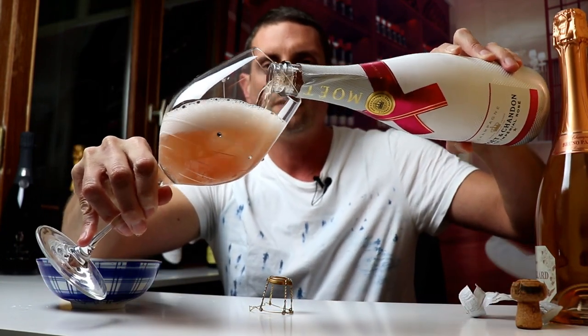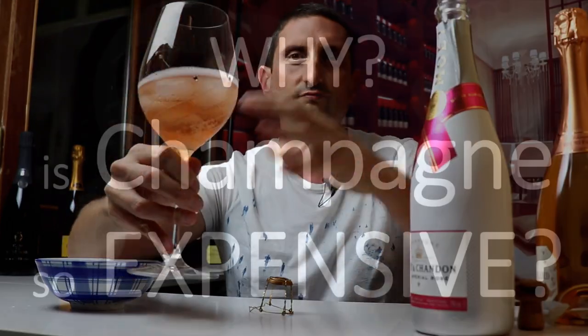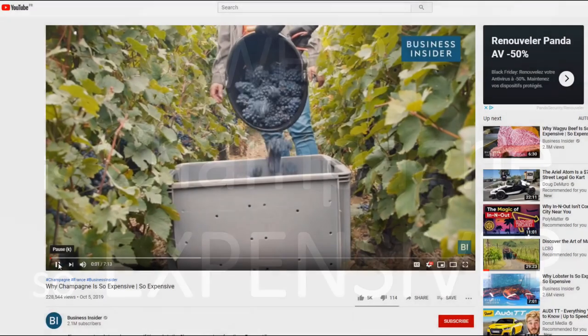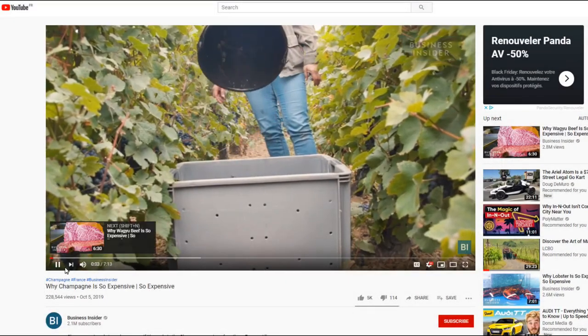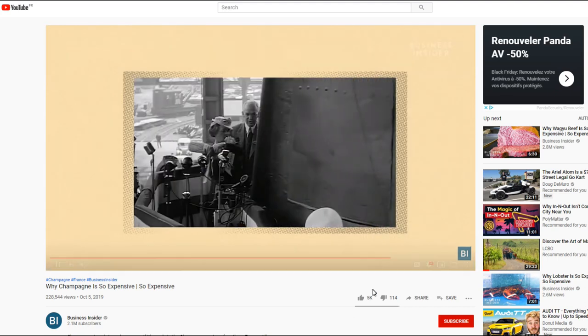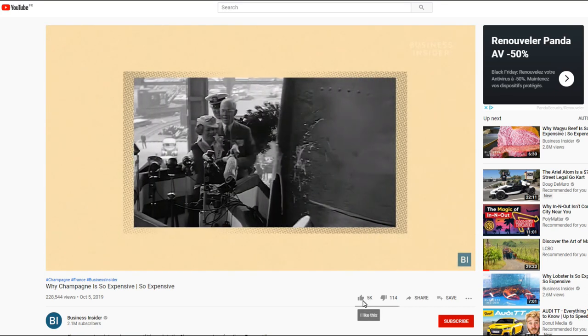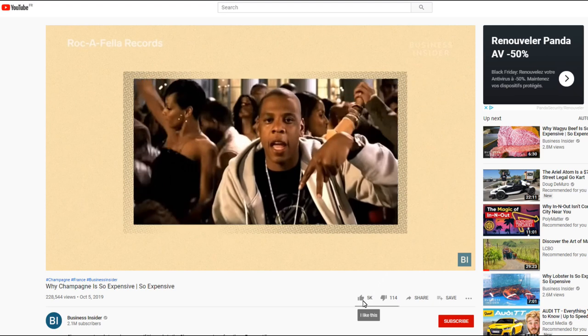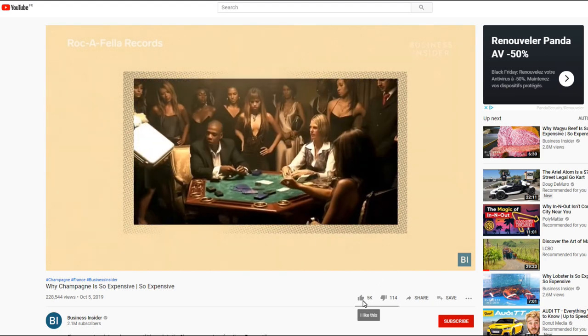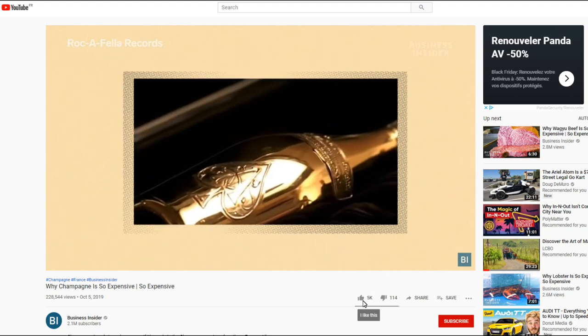So there is this champagne video that Business Insider just released yesterday that is called 'Why is Champagne so Expensive?' It's a really nice video that covers a lot about champagne — its history, how it's made, the climate, the terroir, the fashion. It even goes as far as talking about Jay-Z and his Armand de Brignac, Ace of Spades. It covers a lot in 7 minutes. So if you haven't watched that video, I certainly recommend you do.